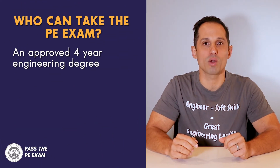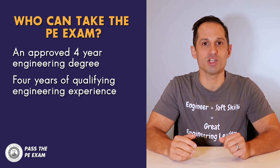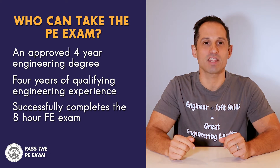As a general rule, a professional engineer who has: number one, an approved four-year engineering degree; number two, four years of qualifying engineering experience; and number three, who successfully completes the eight-hour Fundamentals of Engineering exam, can take the PE exam. That being said, you should confirm these items with your local State Education Board, as some states do vary on these experience and timeline requirements.